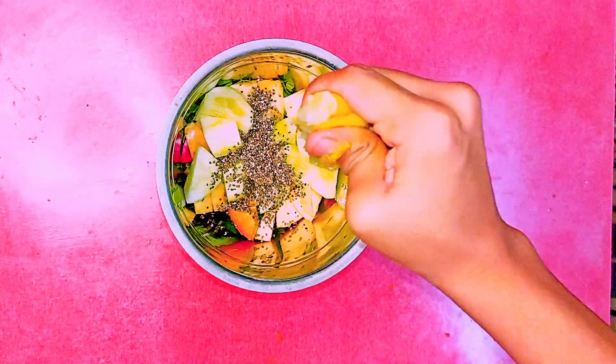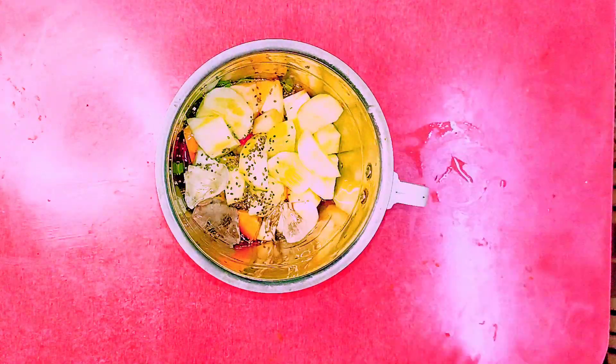Squeeze half a lemon, add some ice cubes, and blend it. Now our smoothie is ready. Spinach contains cholesterol-lowering fiber.